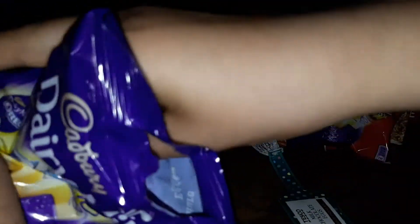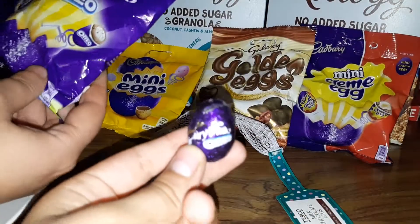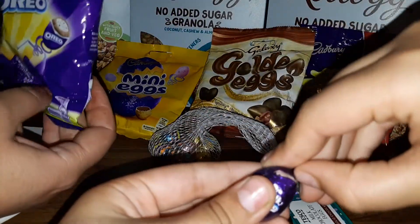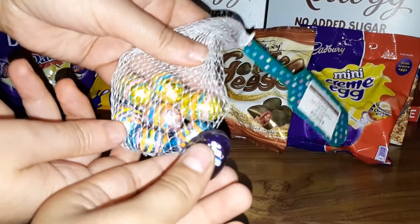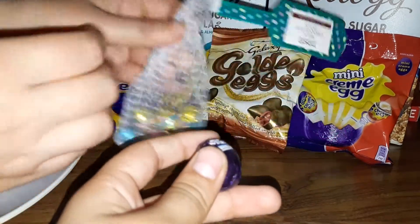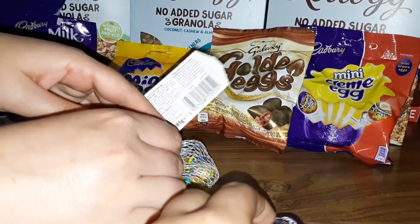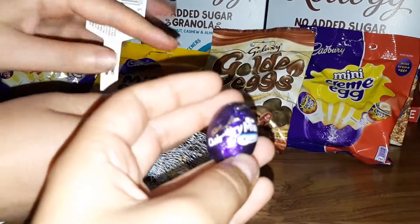Our favorite out of all of these — I'll show you what the Oreo one looks like. A packet of these contains nine, and I would say they're biggish — way bigger than all the little ones or the mini eggs. We should do a size comparison, take one out of each packet.